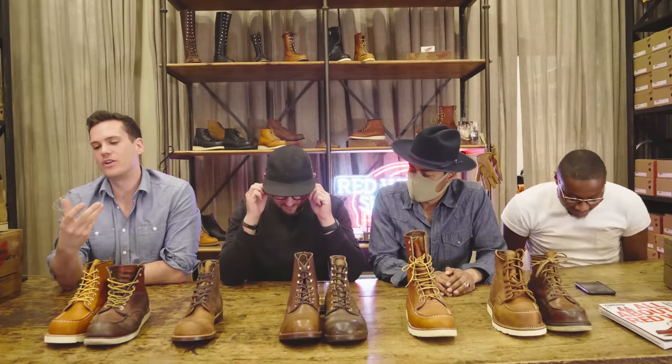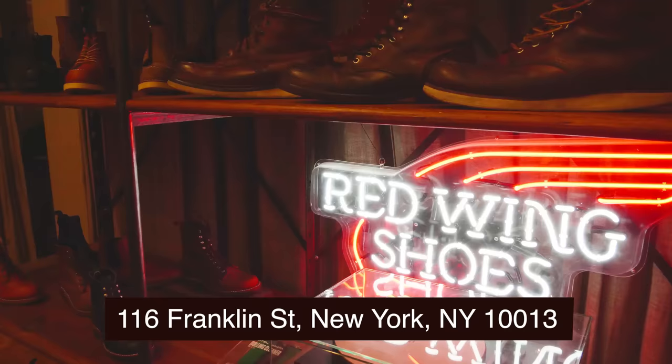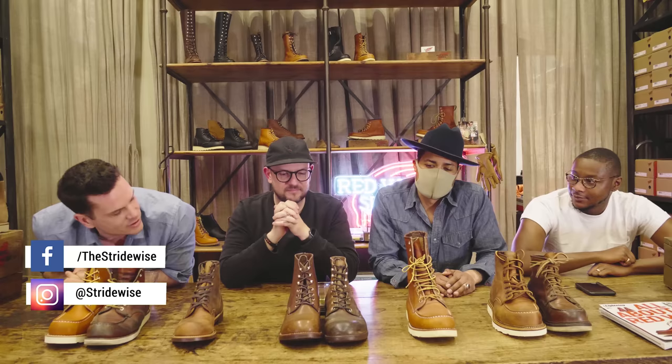We are about four or five drinks in at Red Wing Heritage New York City, so we are finally loosened up and ready enough to film the best Red Wings video. This is what has all been leading toward, and I am here with three extremely special guests. Kyle, why don't you introduce yourself? Hey, my name is Kyle, I work here — I'm one of the associates here at Red Wing Heritage NYC.